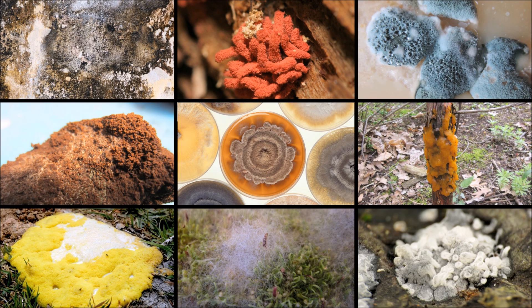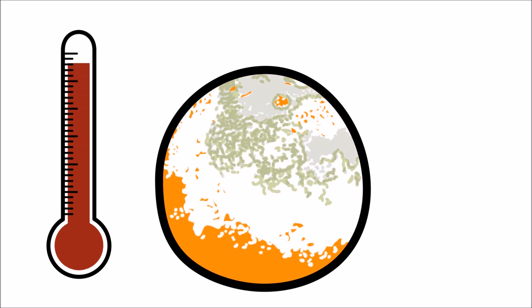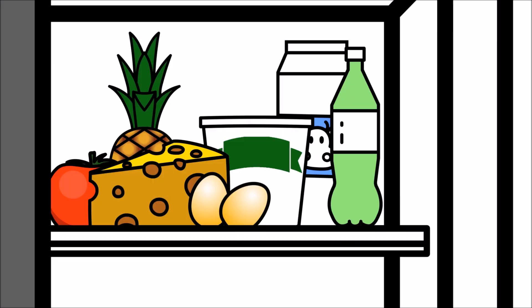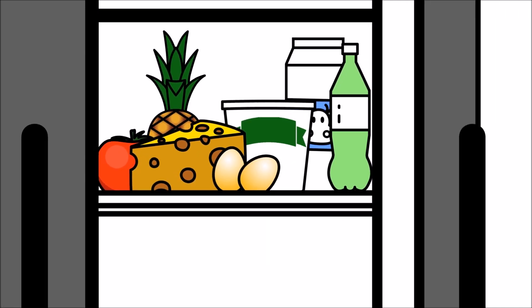Mold can have different colors depending on what type of mold it is, its nutrient source, and how old it is. Mold grows best in warmer temperatures. Mold generally does not grow in cold environments — that's why food lasts longer in refrigerators.